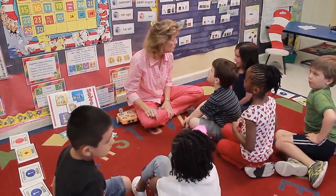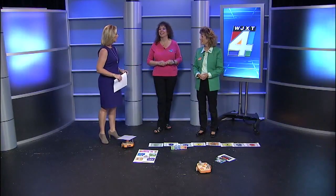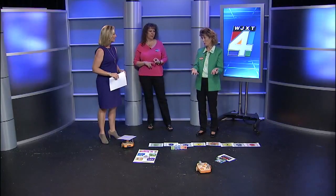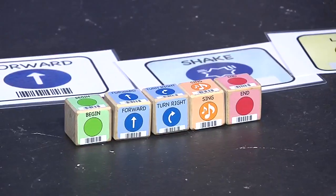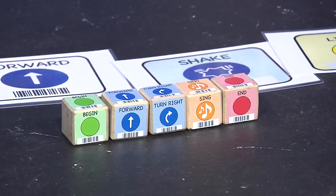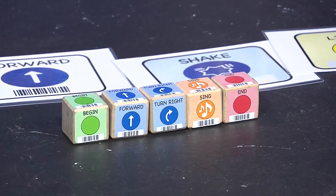For parents or school administrators watching: how do you get this kind of program into the classroom? We're doing research on it right now and developing the curriculum. But it's also commercially available at Kinderlab, and it was developed at Dev Tech at Tufts University. Anyone can go online to Amazon and look up KEBO and order it.